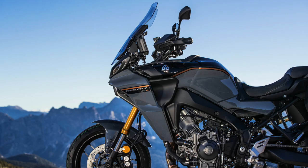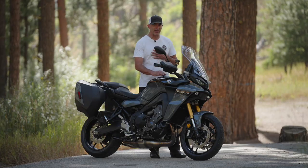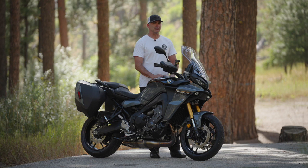The windscreen is adjustable to a couple of different positions. Being six-foot-two, I had a hard time finding a position that wouldn't give me buffeting — it either gave me turbulence at the top or the bottom of the helmet. But if you're not six-foot-two, I don't think this is a problem. Yamaha also offers an aftermarket windscreen that would probably take care of that.